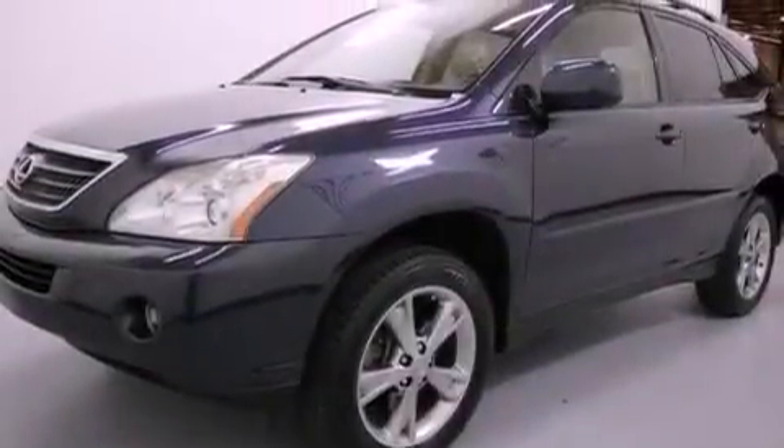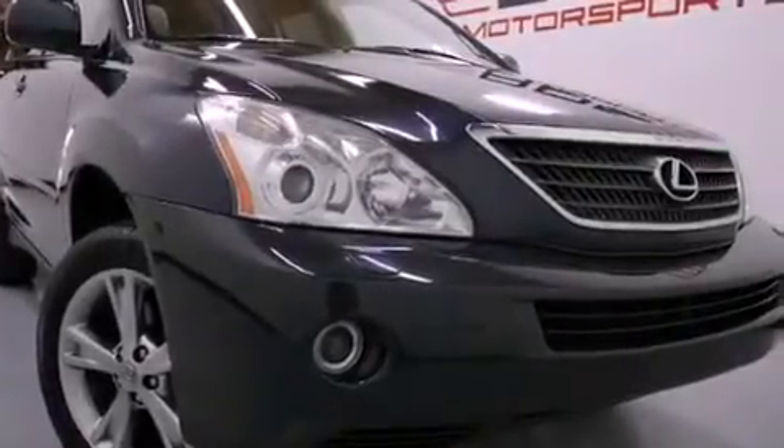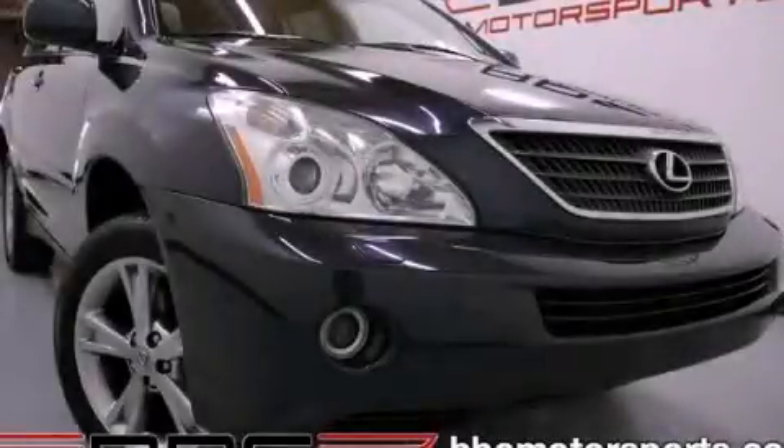With an EPA estimated rating of 28 miles per gallon on the highway, this automobile helps leave money in your pocket where you want it. This automobile won't last long at this price — call and arrange a test drive now.